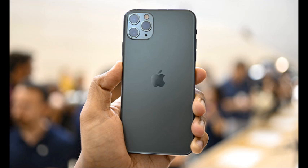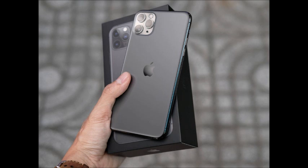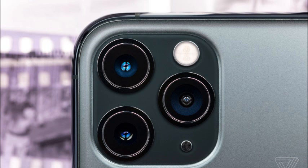It has 120 degrees field of view, 2x optical zoom in, 2x optical zoom out, and digital zoom up to 10x. Interestingly, a panorama up to 63 megapixel image is also an add-on. Video recording at 24 fps, 30 fps, or 60 fps.